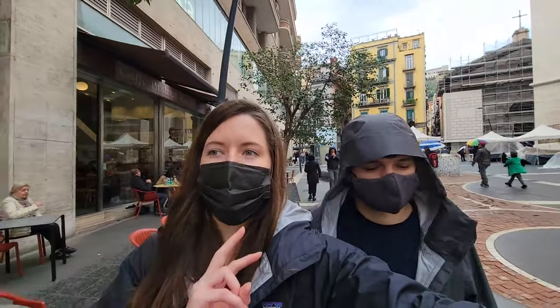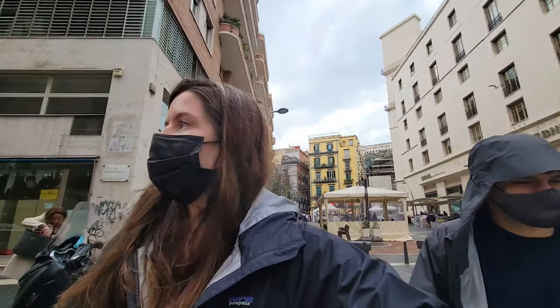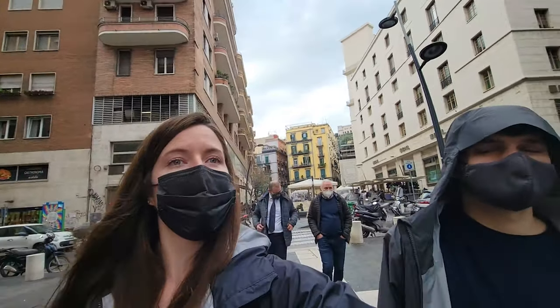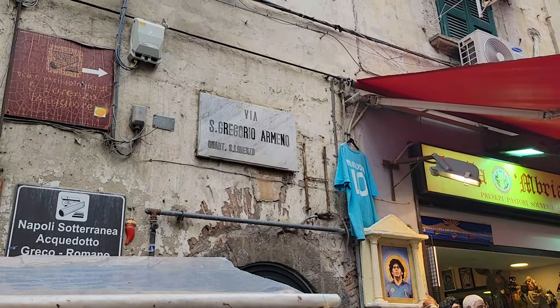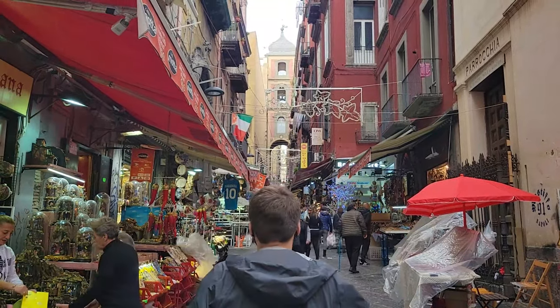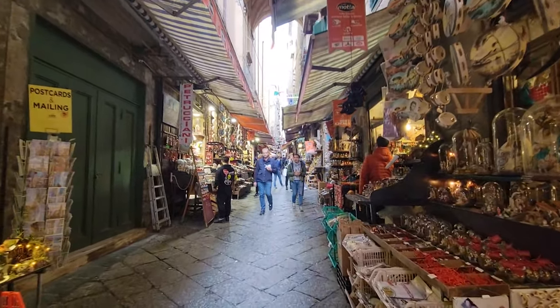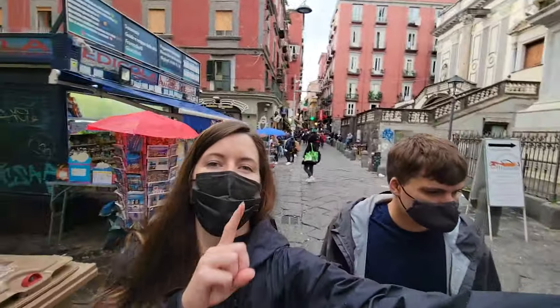Next on our list we have two alleyways we want to go down. One's a pizza alleyway, and the other is supposed to be a cool notable alley where they sell kitschy souvenirs and stuff. The metro is really crowded so we're walking. We made it to Via San Gregorio Armeno. It looks pretty cool - someone's even making pizzas.